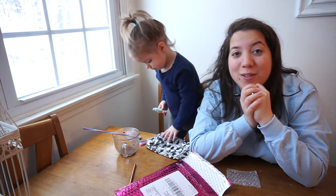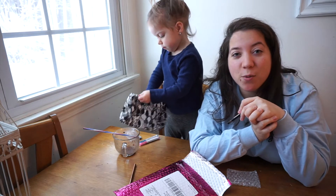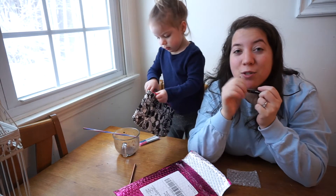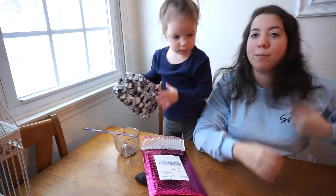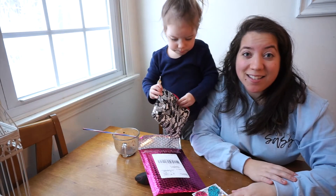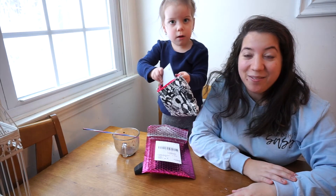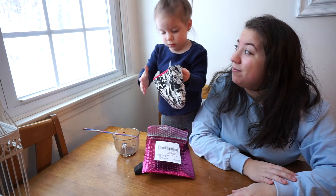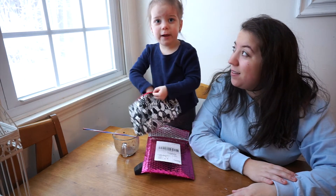Those are all the things I got in my Ipsy for March! I hope you guys enjoyed this video — toddler edition. If you guys like these kind of videos or want to see more, please subscribe and click like on this video. She's like a gremlin but anyways, I hope you guys enjoyed this video and I will see you all next time — bye bye friends!